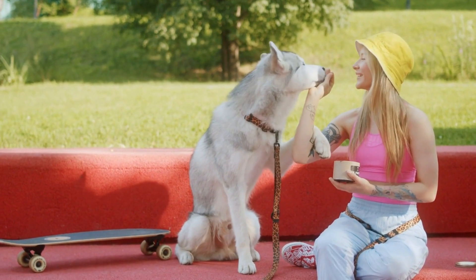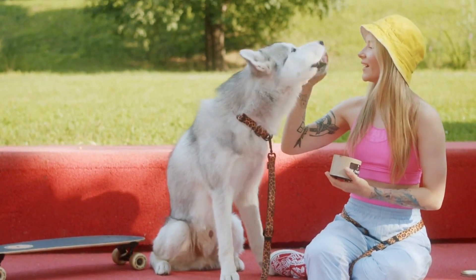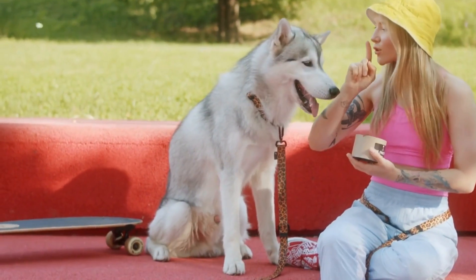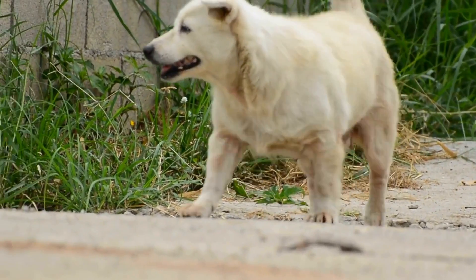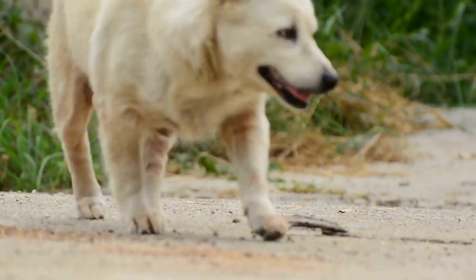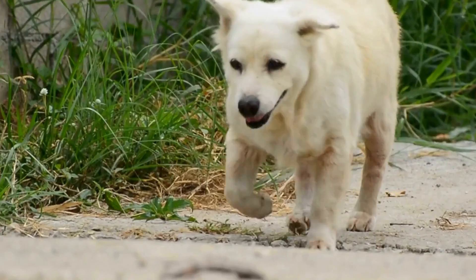In conclusion, choosing the right dog food requires careful consideration of your dog's nutritional needs, ingredient list, AAFCO statement, dietary restrictions, and budget. By taking the time to research and consult with your veterinarian, you can make an informed decision to provide your furry friend with the best possible nutrition for a healthy and happy life.